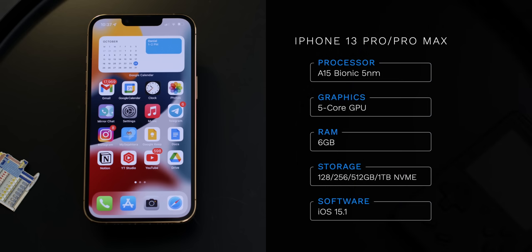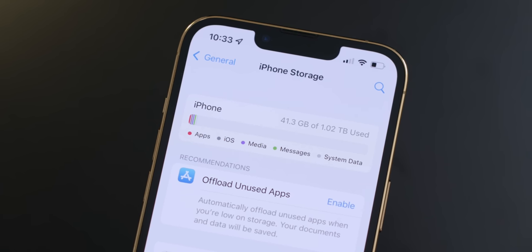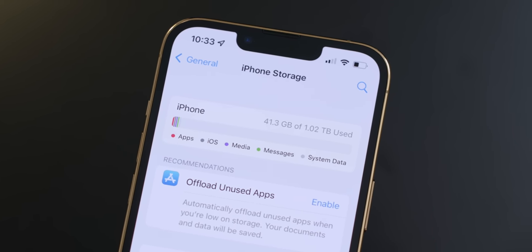Starting from the specs, both phones come with Apple's A15 Bionic 5nm chipset with Apple's very own 5-core GPU. All variants have 6GB of RAM and you can choose between 128, 256, 512, and 1TB of storage. In case you did not know, all iPhones even going back to the iPhone 7 use NVMe-type storage, which no other smartphone on the market uses. Not only is NVMe storage really expensive, but it has amazingly fast speeds — so if you ever wondered why iPhones are expensive, take that into account.